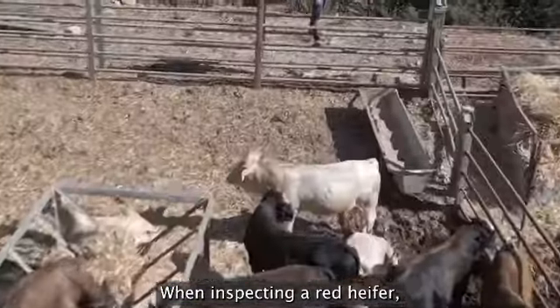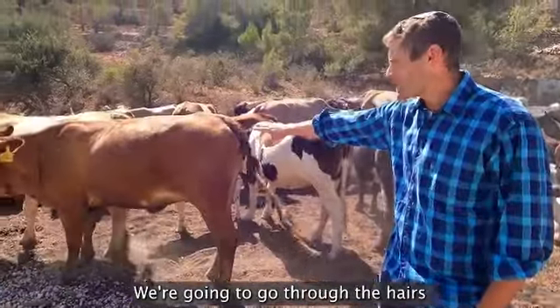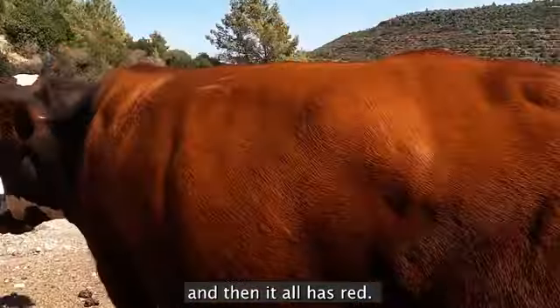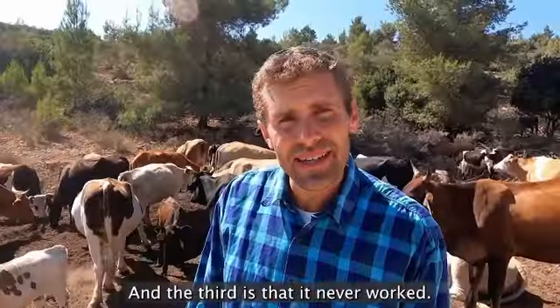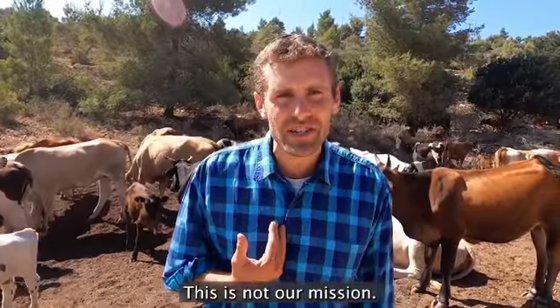When inspecting a red heifer, there are three components that we need to pay attention to. We go through the hairs, making sure that there are no white or black hairs and that it all has red color. The heifer must not have any blemishes, no tags in the ears. And the third is that it never worked.